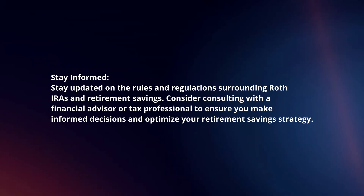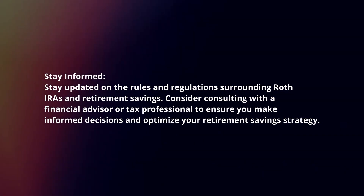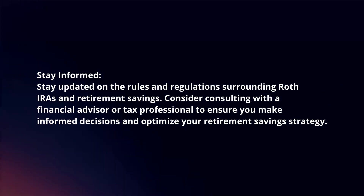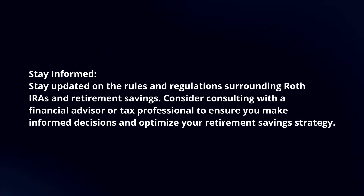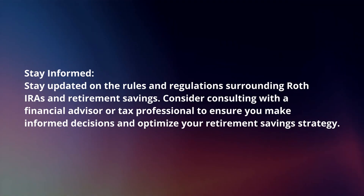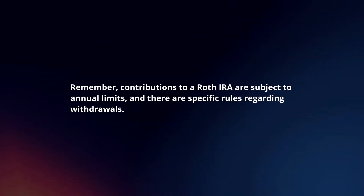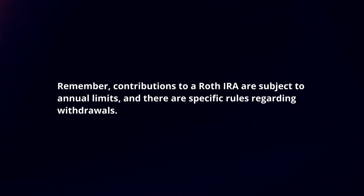Stay informed. Stay updated on the rules and regulations surrounding Roth IRAs and retirement savings. Consider consulting with a financial advisor or tax professional to ensure you make informed decisions and optimize your retirement savings strategy. Remember, contributions to a Roth IRA are subject to annual limits and there are specific rules regarding withdrawals.